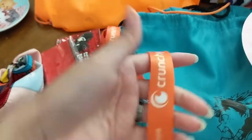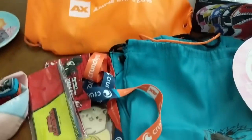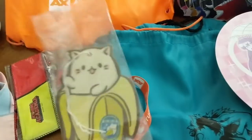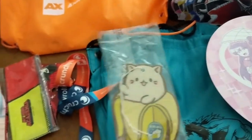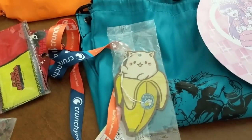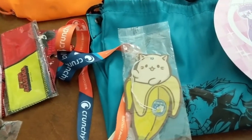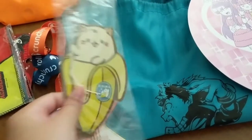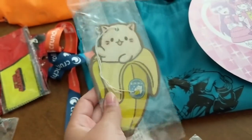You also got Crunchyroll lanyards in your Crunchyroll bag. We went to Crunchyroll headquarters — they took over like a restaurant area — and they were giving out pins and posters. But I've gotten to a point now where things just turn into clutter, so I don't take things unless I really like them.